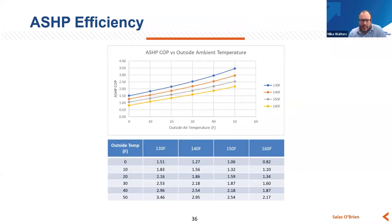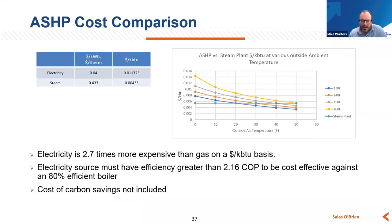Looking at air source heat pump efficiency — it's all about the amount of lift you have to do and driving towards a lower supply hot water temperature. The lowest temperature hot water is of course the highest efficiency because you're doing essentially less effort to create that utility, and as outside air temperature goes warmer the coefficient of performance improves. Looking at comparing air source heat pumps to a conventional steam plant: as outside air temperature goes higher and higher, air source heat pumps continue to get more and more competitive and begin to really beat the cost effectiveness of operating a steam plant.